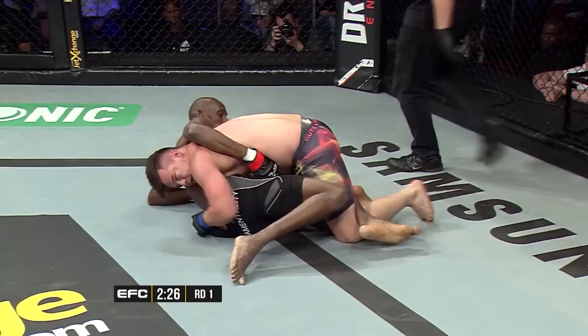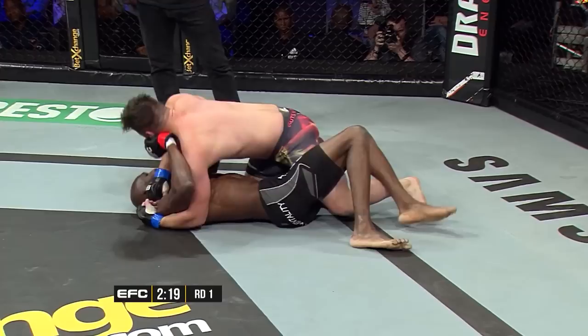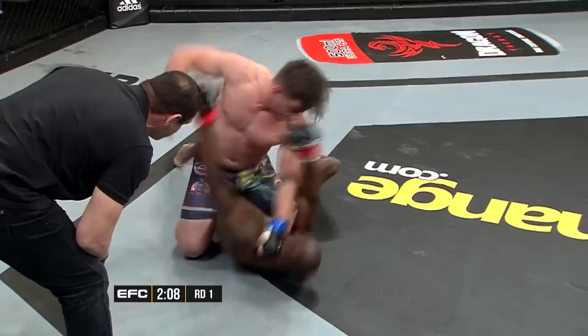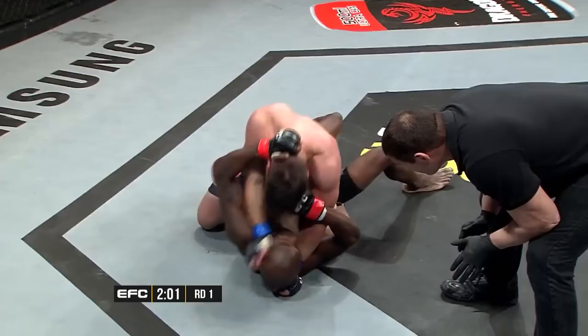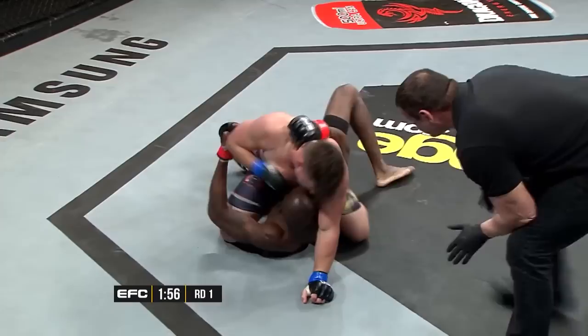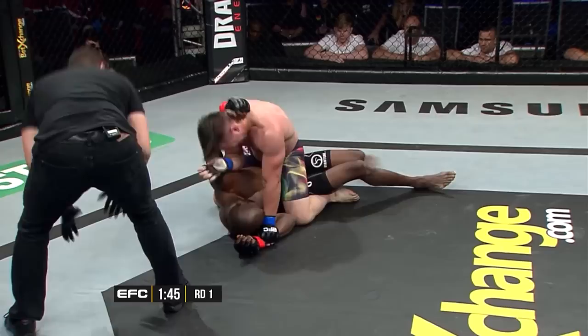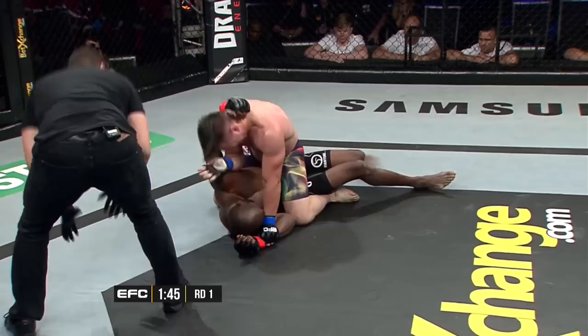HP continues to go for those takedowns and gets another one on Christian Bobo. He's going to smother the Viper — exactly that. He's maintaining heavy pressure, working from half guard and transitioning to full mount. Watch out — he's a big heavy welterweight, putting all that weight on Christian Bobo, and here comes the ground and pound. Welcome to the EFC.